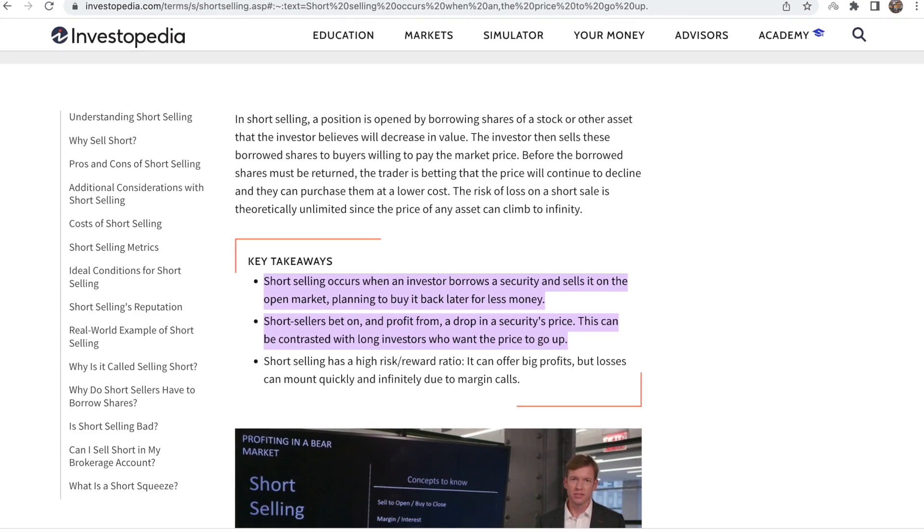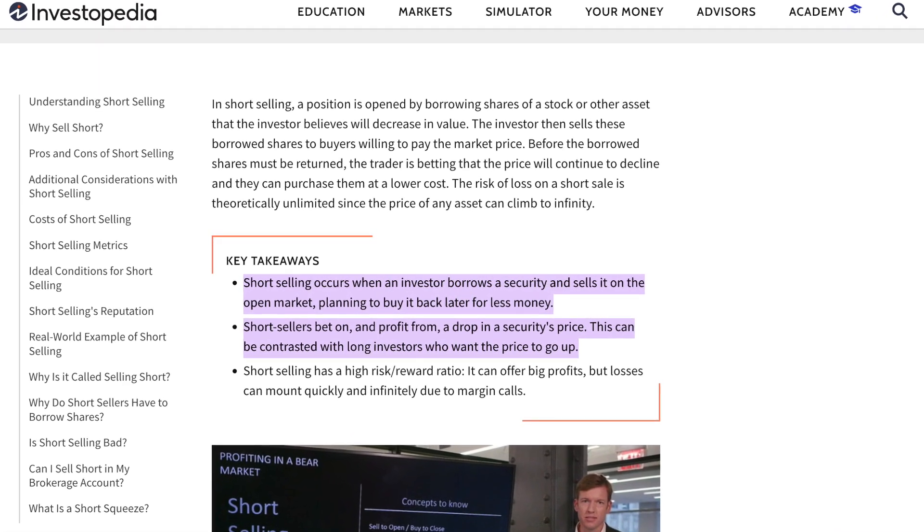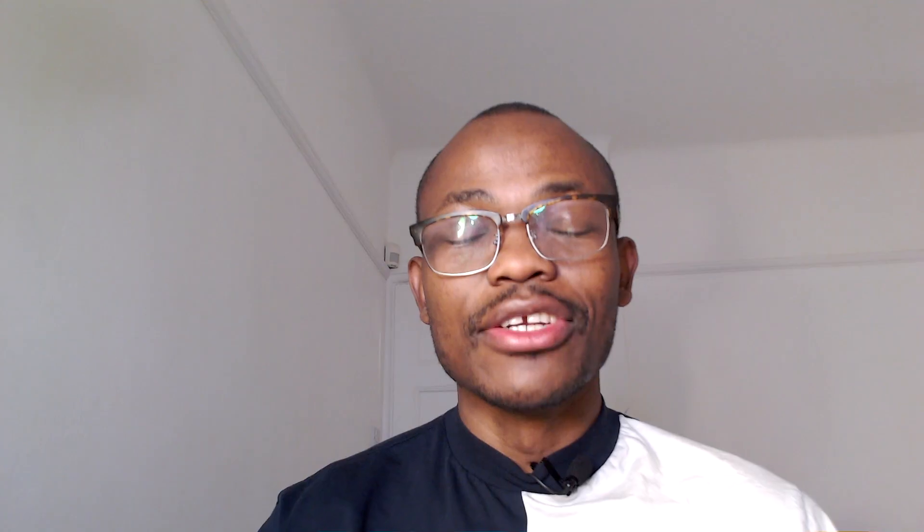We also have what we call short selling. There are two positions you can hold: you can either buy or you can sell. Selling is whereby you predict that the price of a particular asset is going to go down, so you sell it — you're borrowing stocks that you don't have, selling them, then buying them back later at a discounted price. This is a bit complex for beginners, but you can do short selling: you decide this asset is going to go down, and when it does, you buy it back. Basically the broker is lending you those shares; you sell them, then buy them back when the price is lower. So there are two positions: you can either go long, which is buying, or go short, which is selling — and the reason is to benefit from those price fluctuations.